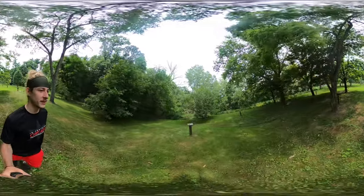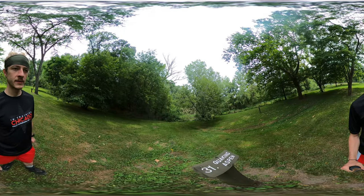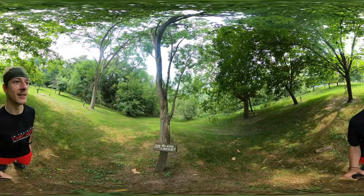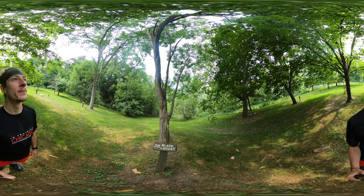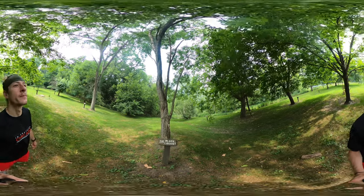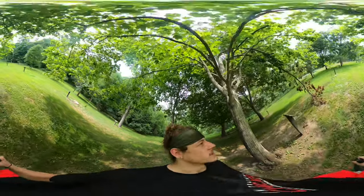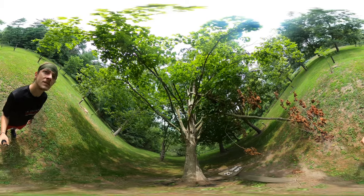A young quaking aspen. I think the full name of this state park is White Pines Forest State Park, so it's really cool that they're taking the time to tell you all the trees, because it's a state park dedicated to the forest here. Black locust. And here's a sugar maple.